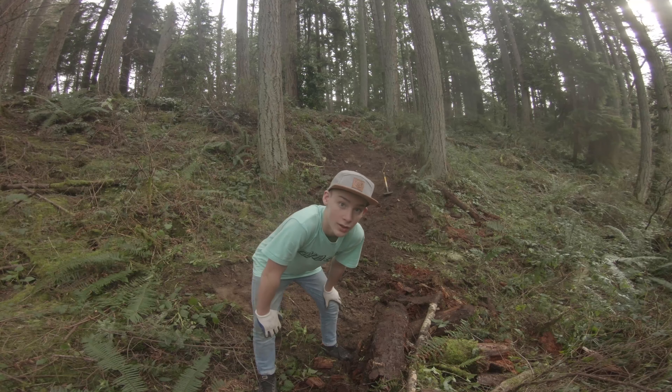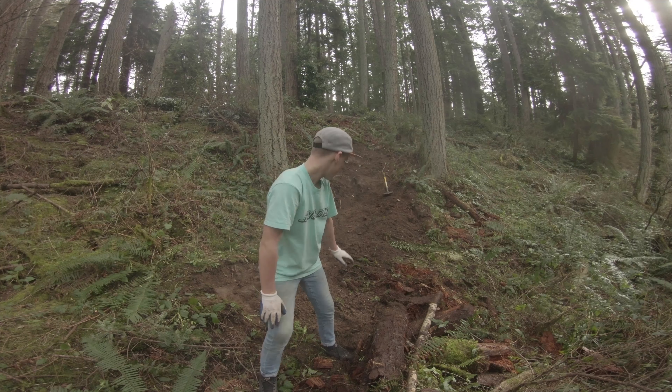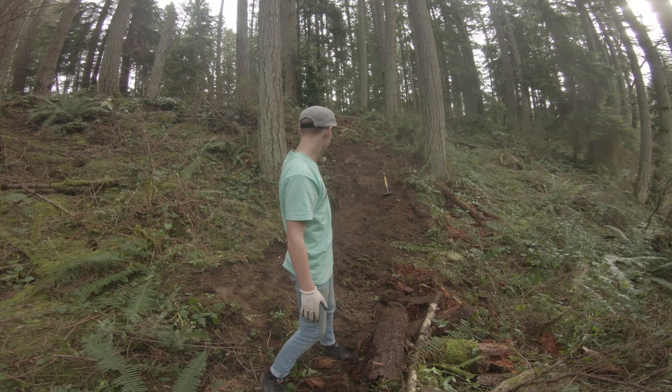Mitchell left to grab some water, but he's working on the lip and it's looking pretty good. I've been working on this landing and making a berm at the end of the landing, and that needs some work. Let's hop into a time lapse.